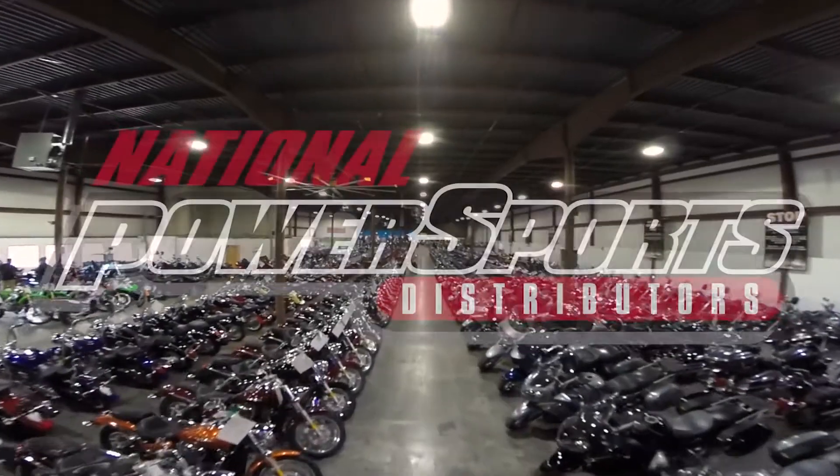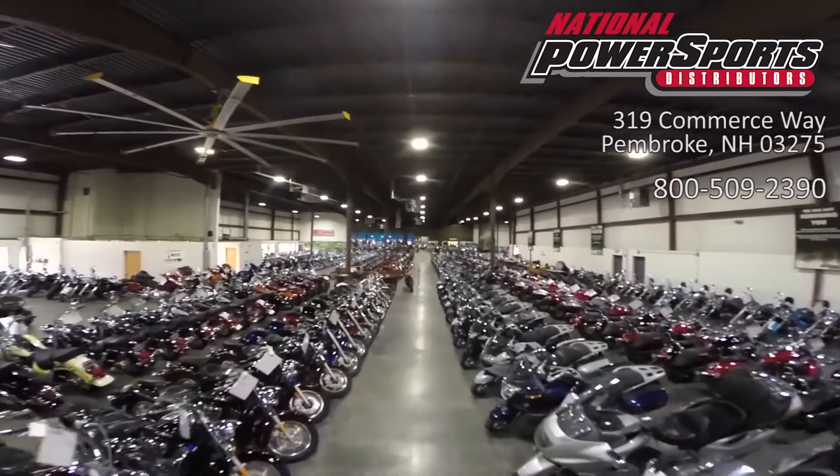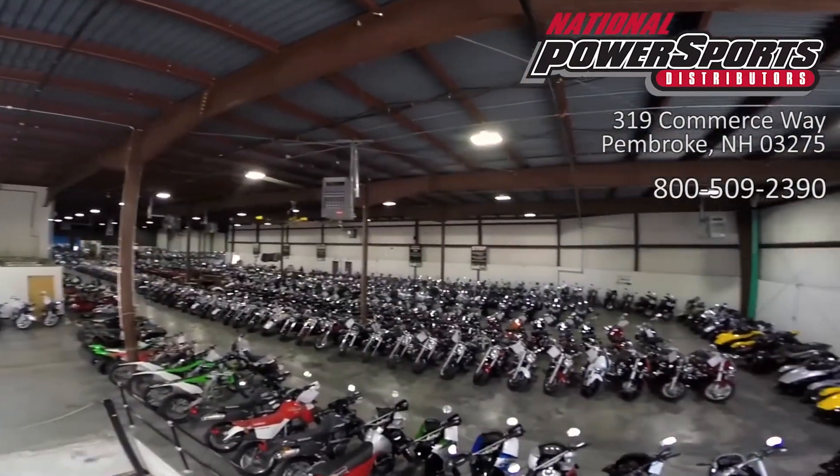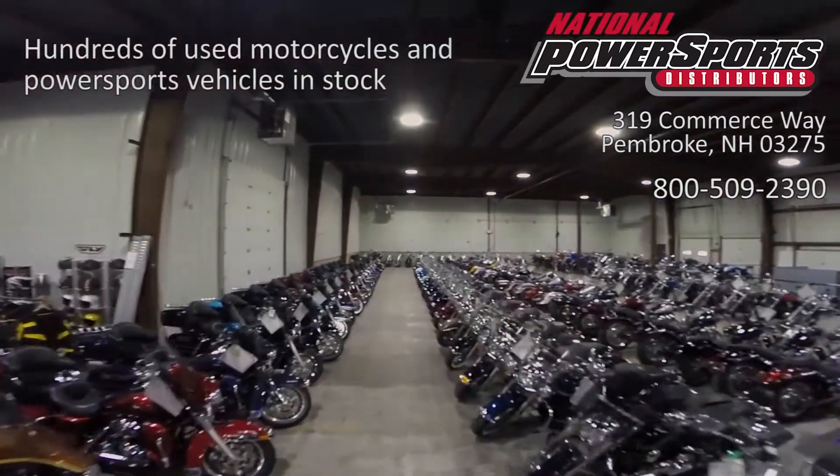This vehicle has received our premium service and detail and comes covered under a 90-day nationwide warranty. We have also purchased the CycleCheck vehicle history report. You can view this report by clicking the link on the right side of the video.